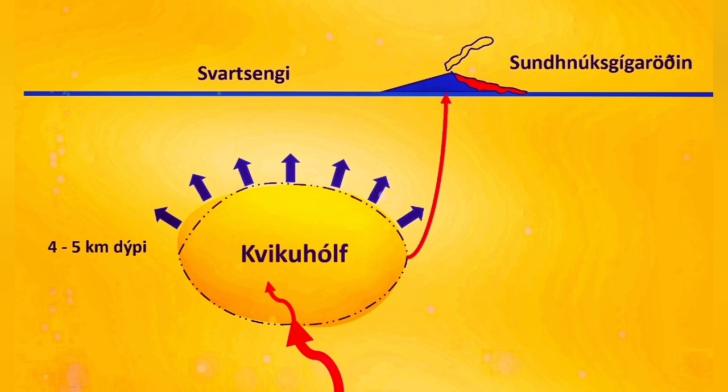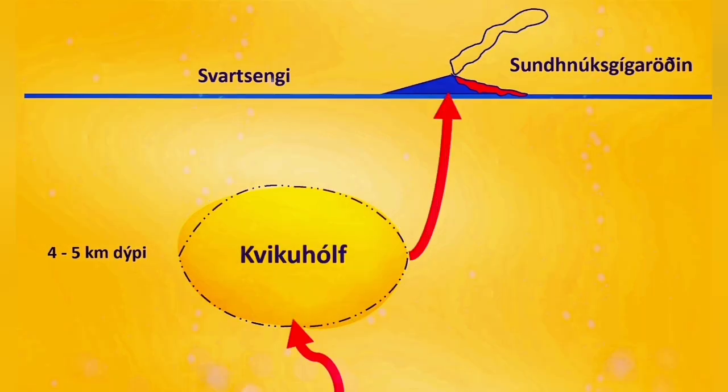Up to now, the amount of magma entering was higher, so the GPS data was showing a rise in the land. When the amount going out was small, we are now saying that the amount of magma coming in and going out is almost reaching equilibrium.